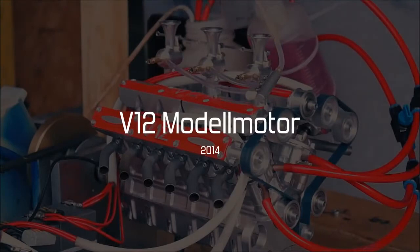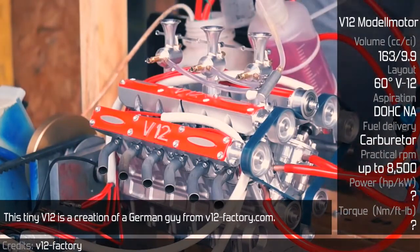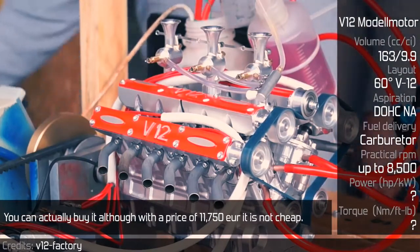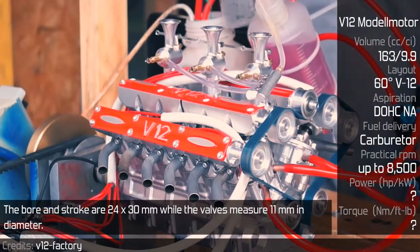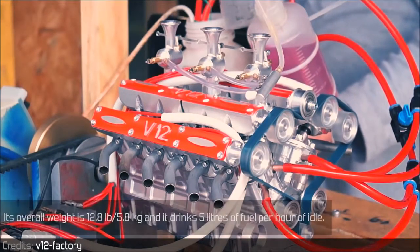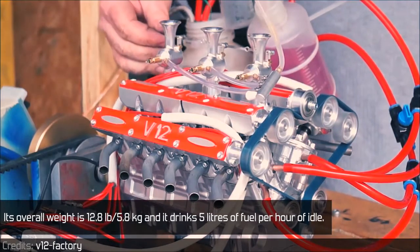V12 model motor. This tiny V12 is a creation of a German guy from v12factory.com. You can actually buy it, although with a price of 11,750 euros, it is not cheap. The bore and stroke are 24 by 30 millimeters, while the valves measure 11 millimeters in diameter. Its overall weight is 12.8 pounds and it drinks 5 liters of fuel per hour at idle.